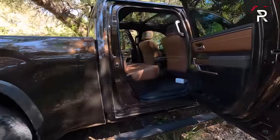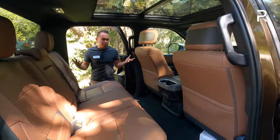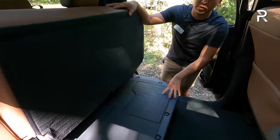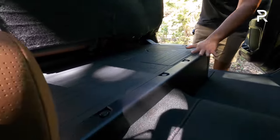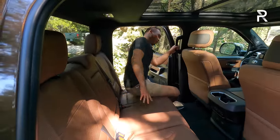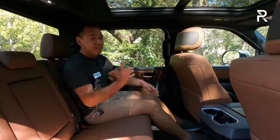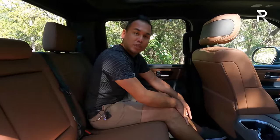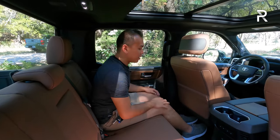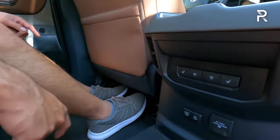Let's hop into the back seat of the new Tundra in the Crew Max configuration, which gives you enough space to carry tall friends or family. First thing to note: because this is the hybrid version, you don't have the underseat storage underneath — the 1.87-kilowatt-hour battery pack lives there. The gas-only version will have that storage. Legroom back here is a lot — Toyota says about 41.6 inches — which is huge, even though you actually lost about an inch compared to the 2021 model. Plenty of space for adults or car seats.